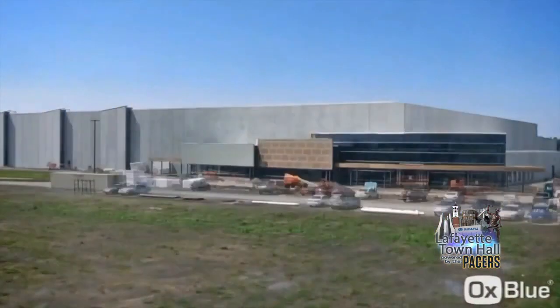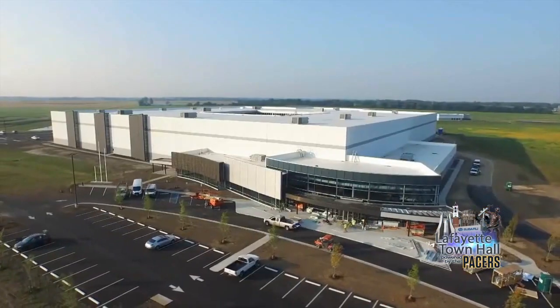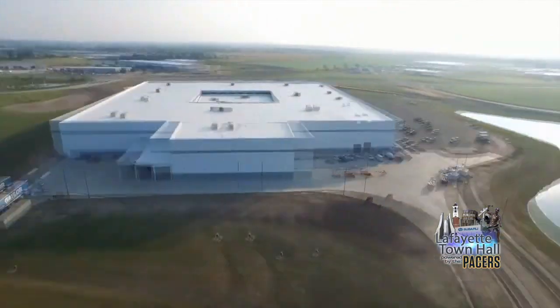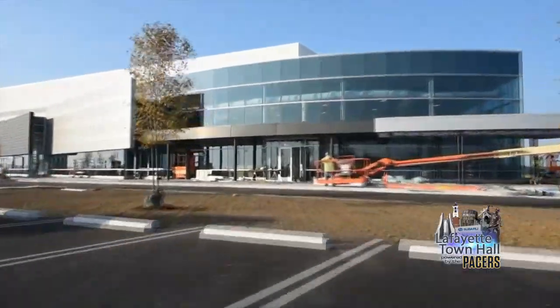Three years ago, the much-hyped $100 million GE Aviation Lafayette engine facility started pumping out LEAP jet engines, which are used in commercial aircraft. The plant is in growth mode with plans to increase the headcount to 200 by the end of the year and eventually produce some 30 engines per week.